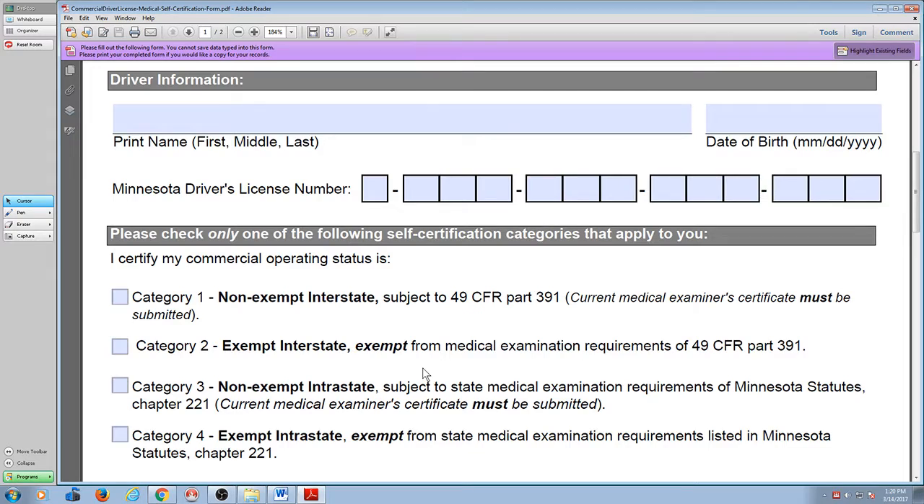There are some medical issues that may keep you at the intrastate — staying within the state of Minnesota — level before you're allowed to move up to an interstate status. Categories three and four are for people that are either under 21 or have a medical issue. The rest of you is category one or category two. If you don't have a health card, check category two — I'm exempt.